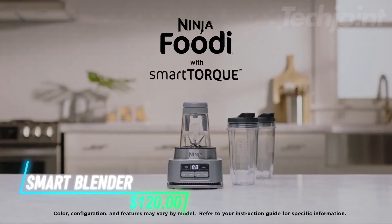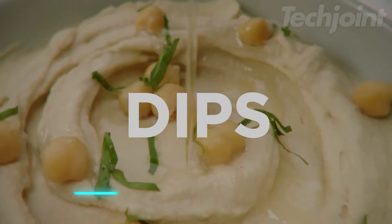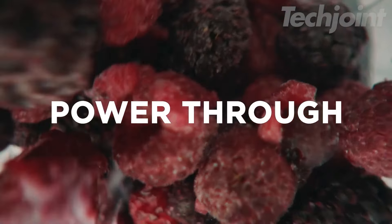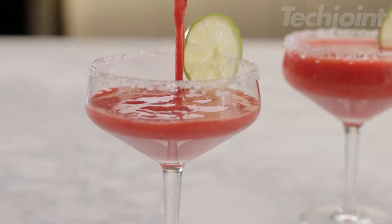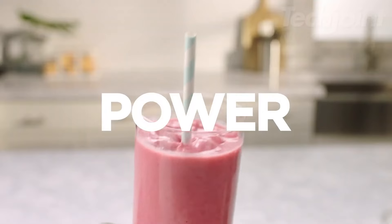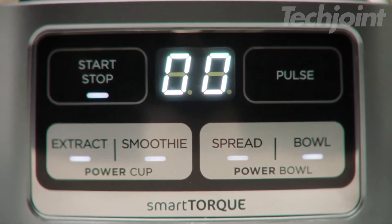This smart smoothie maker handles thick mixtures with ease. You can make smoothie bowls, nut butters, and ice cream using less liquid. It includes a powerful motor that blends frozen foods without stopping. Smart programs help you create drinks with no guesswork. Two blending options come with the product, and all parts are easy to clean.